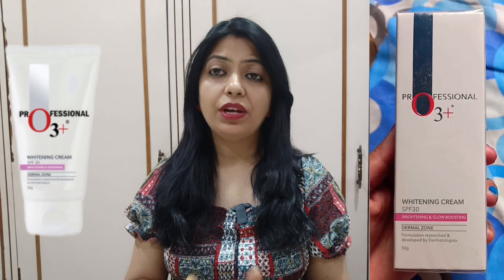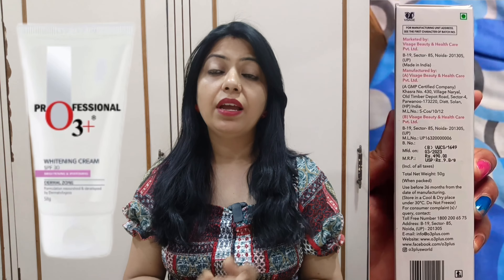Let's start the video. First we will talk about packaging. The packaging is normal. In the packaging you will get 50 grams and the price will be around 400–500 rupees. I purchased it for 450.